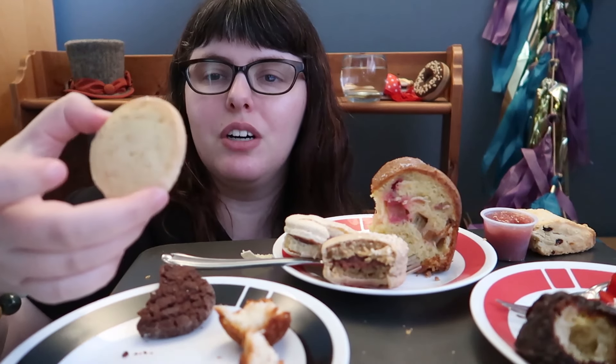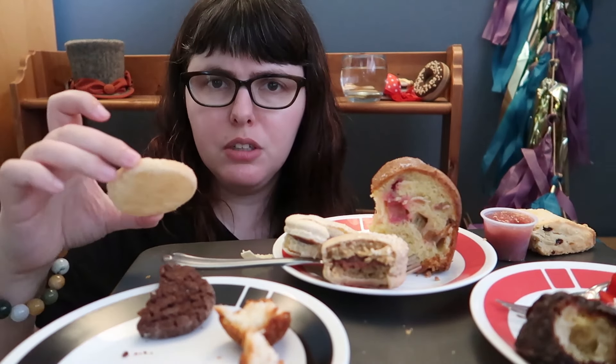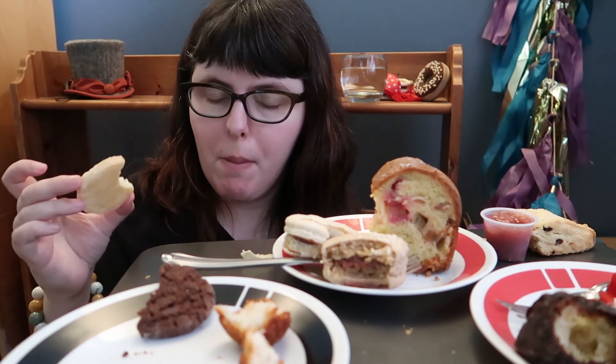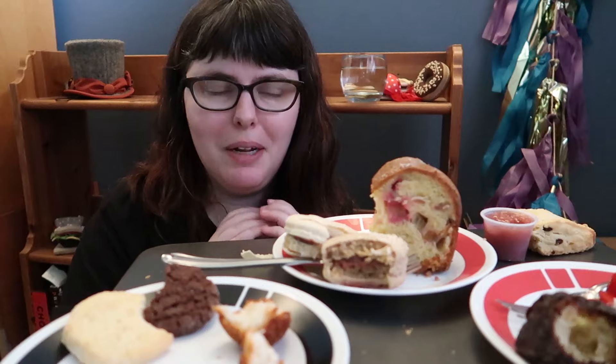Let's try the next cookie, which also looks like it's in that shortbread Sablé texture. It was probably a log cookie based on how it was cut. Classic, lovely, buttery cookie. I feel like if I was going to get anything so far, I'd probably make sure to get the cookies, because those were really nice just buttery, crisp little joys.